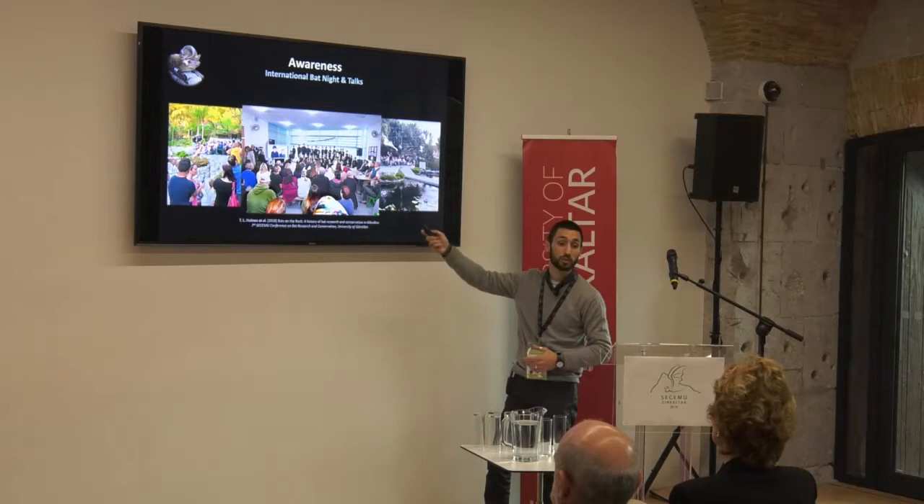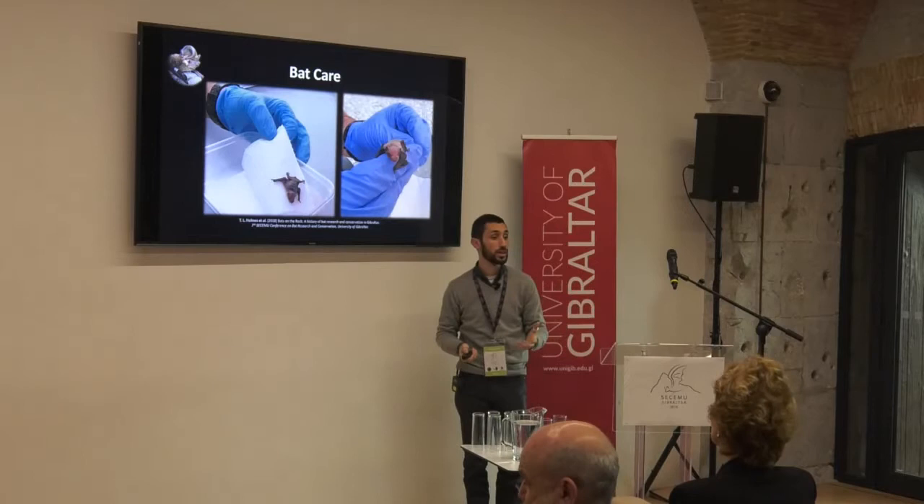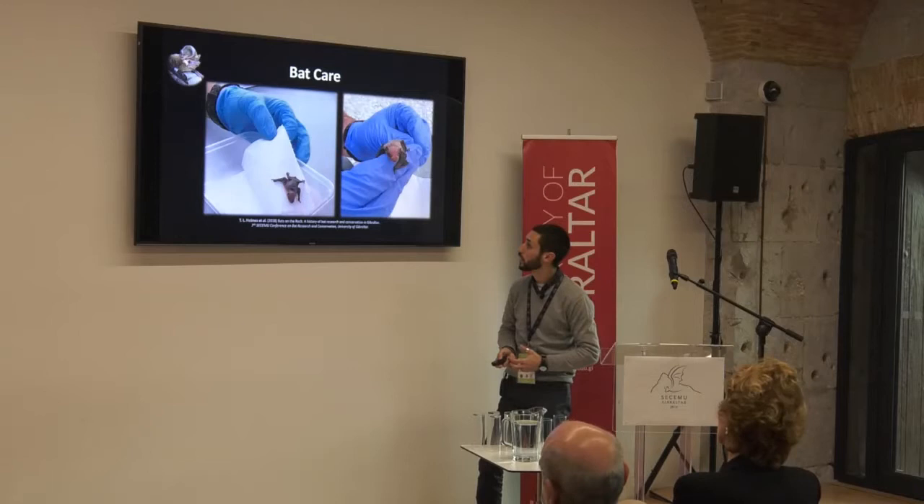The parents learnt a lot as well. We've even made it to the cover of the national press, which is good. We've also carried out some bat care — whenever there's an injured bat in Gibraltar, or pups that fall out of the roosts during the maternity period, they're brought to us and we nurse them as best we can before releasing them again.